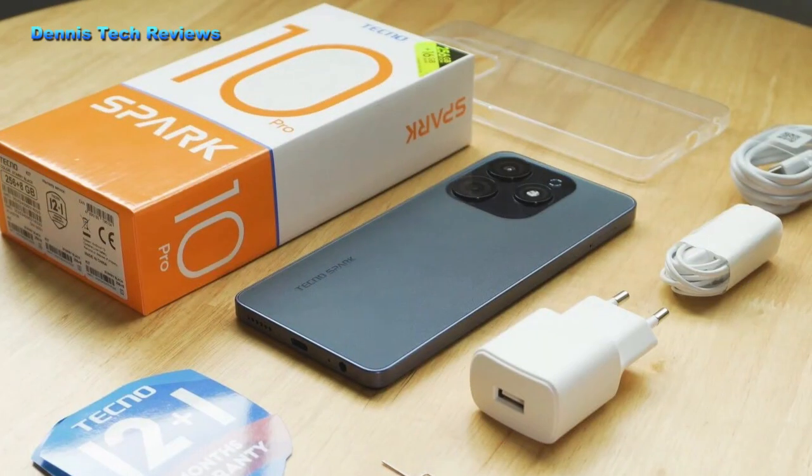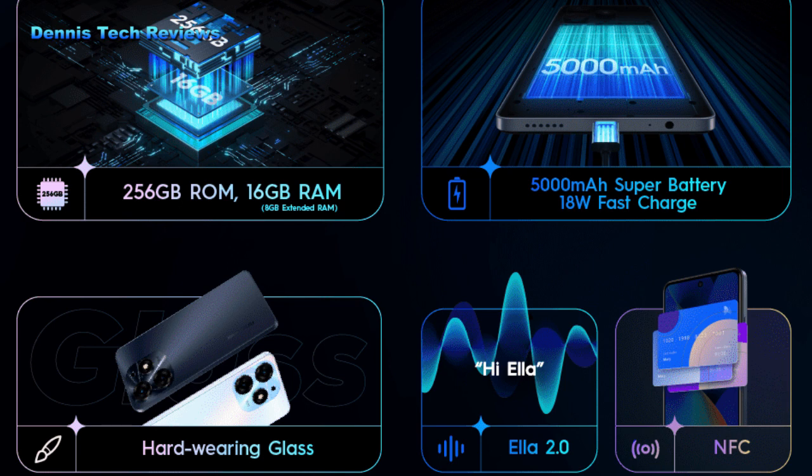What is the price of Tecno Spark 10 Pro in Ghana? Hello and welcome back to Dennis Tech Reviews. On this channel, we talk about latest tech gadgets from specifications to prices.